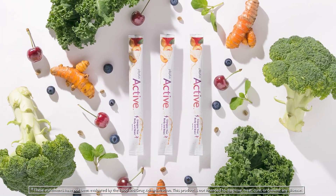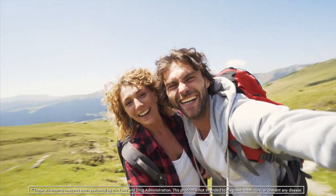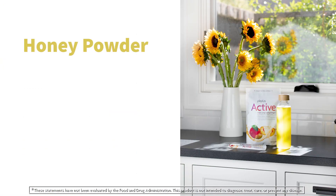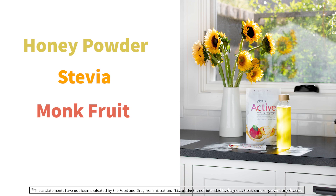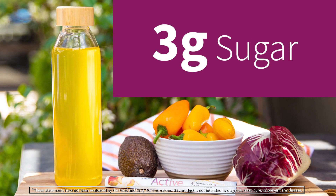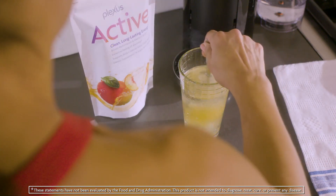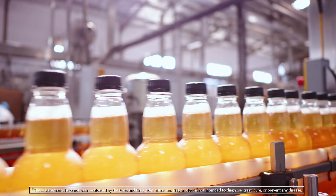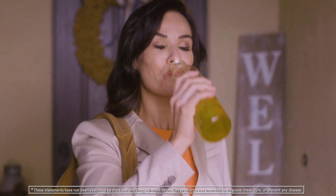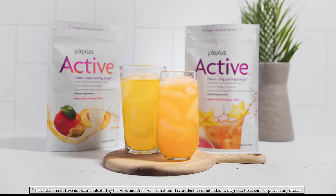With energy from natural sources and other powerful ingredients, Active helps you feel ready to tackle whatever challenges life throws your way. From the supermarket to the gym, Plexus Active is naturally sweetened with ingredients like honey powder, stevia, monk fruit extract, and trehalose — with only 25 calories and 3 grams of added sugar. Active is the pick-me-up you can feel good about. Ditch the artificial flavors and colors for a happier, healthier, more energetic you. Reach for Plexus Active.